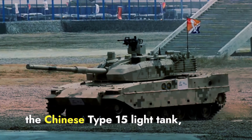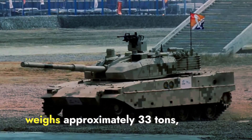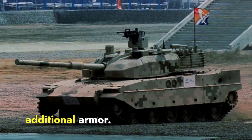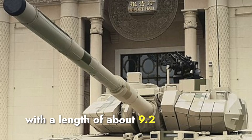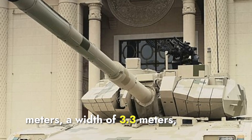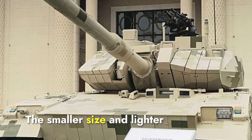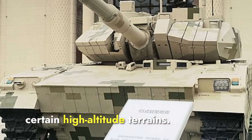In contrast, the Chinese Type 15 light tank, introduced in 2016, weighs approximately 33 tons, increasing to 36 tons with additional armor. It is slightly larger, with a length of about 9.2 meters, a width of 3.3 meters, and a height of 2.5 meters. The smaller size and lighter weight of the Zorawar may offer better maneuverability in certain high-altitude terrains.